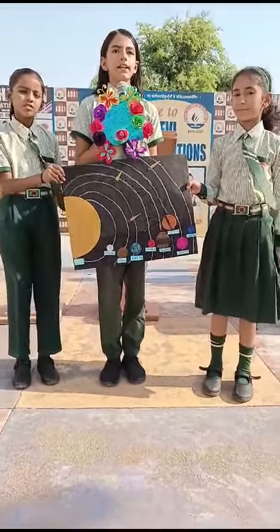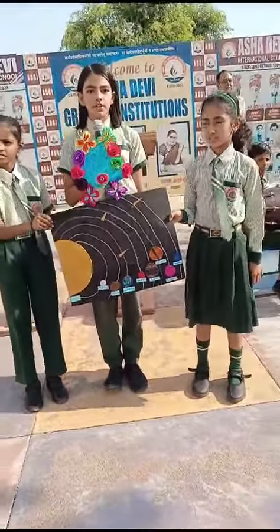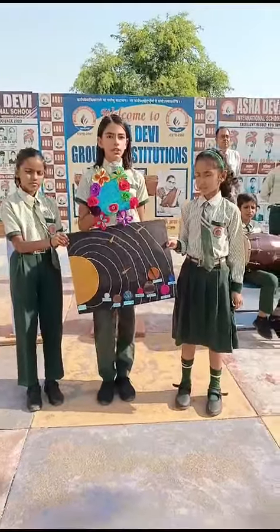The sun, the eight planets, their moons, and some celestial bodies like meteoroids, asteroids, etc. make up the solar system.